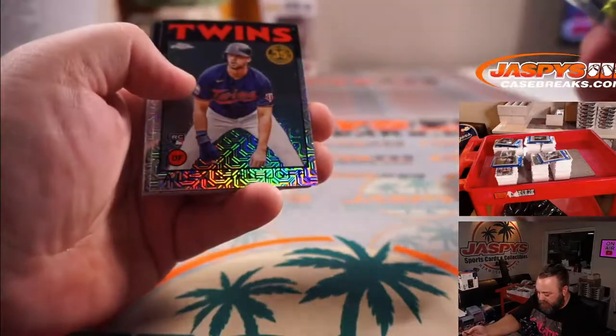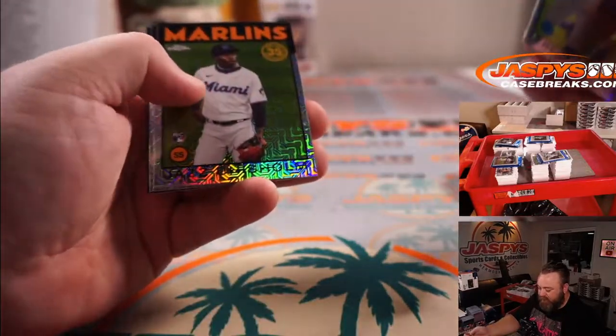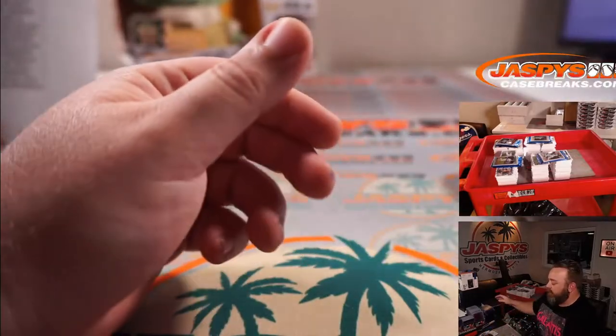Trevor Bauer for the Dodgers, Alex Kirilloff for the Twins, Jazz Chisholm for the Marlins, and Isaac Paredes for the Tigers. Nice rookie haul there.